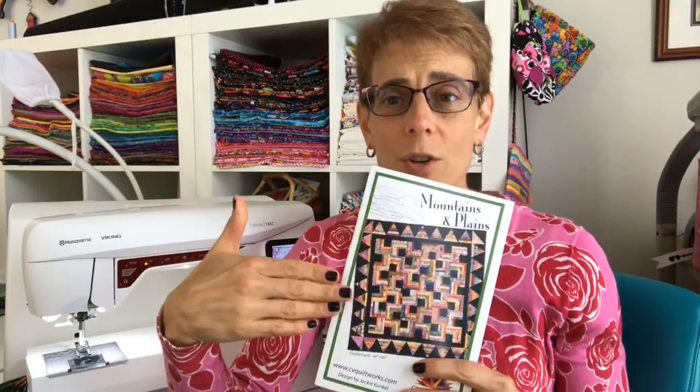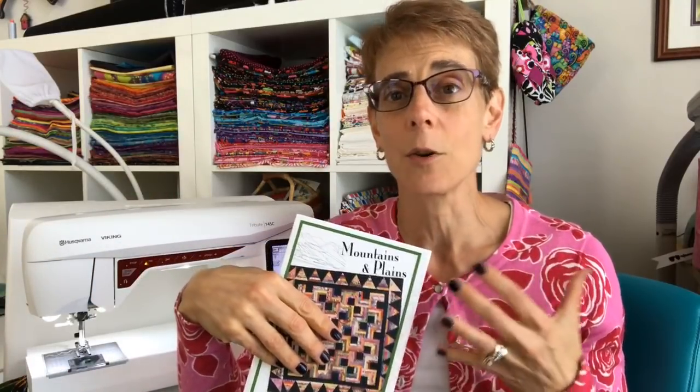I plan on doing lots more future quilt alongs. The first one I did with my Spinning Wheels pattern had quite a few people join in, and this one has even more. I've created a Facebook group for it — I'd love for you to join. You can post the fabrics you've selected and get opinions from the group. It's a great place to share your ideas, show your fabrics, and even show your progress on your quilt.